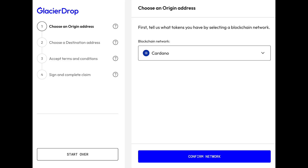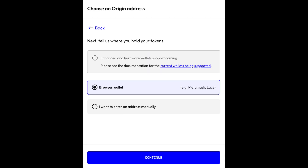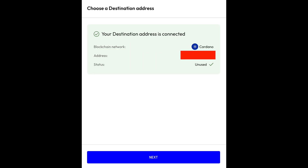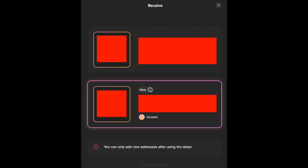I chose Cardano again for my blockchain network. This time, I chose the browser wallet option for the origin address — this was a lot easier than doing it manually. I clicked Lace and it automatically connected my wallet. I confirmed that my destination address was connected and it was unused. If you go back to your browser on your Lace wallet, you can confirm that address and make sure it's the correct one. Just click "Receive" and confirm that the address is in fact your unused additional address.